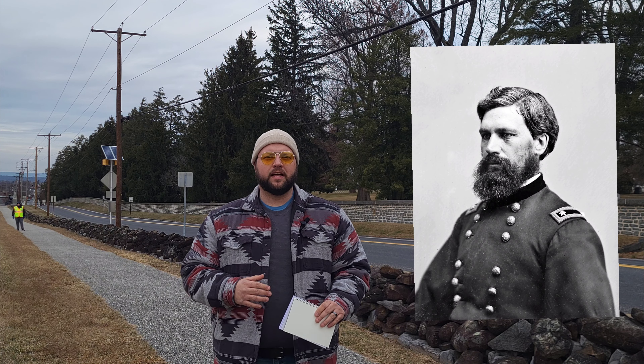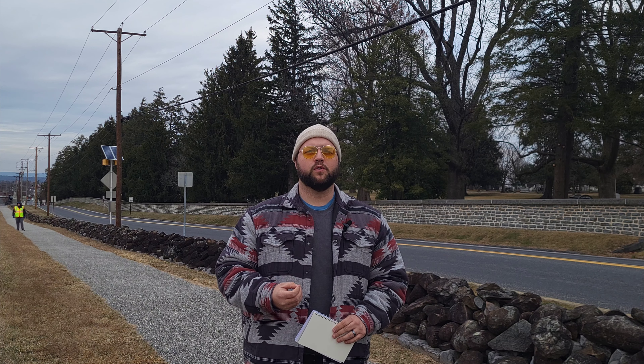Here we are, July 1st. John Reynolds has been killed on the field. Oliver Otis Howard, Major General of the 11th Corps, is now in command of all forces at Gettysburg. He's going to bump General Schertz up to the 11th Corps command, and that's going to move General Schimmelfinnig up to Division Command and von Amsberg up to Brigade Command — a shuffling of generals trying to fill gaps as they fall on the field.